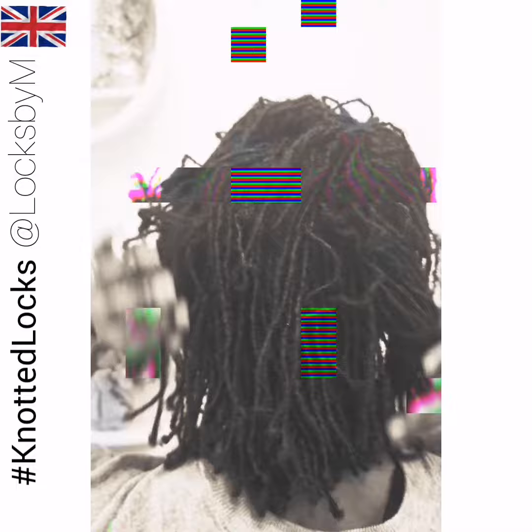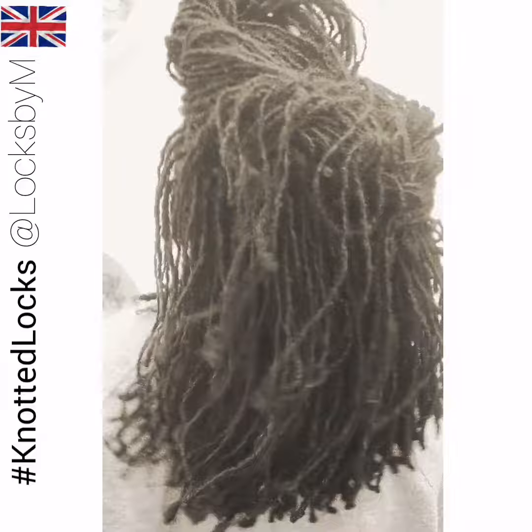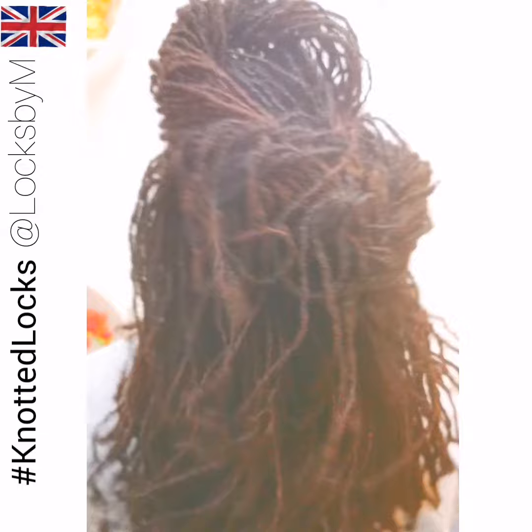Erin's locks started off as sister locks. The interlocking method is the method that had been used on Erin's hair to maintain the separation of her locks. And now Erin's locks are being maintained through my personalized knotted locks technique.